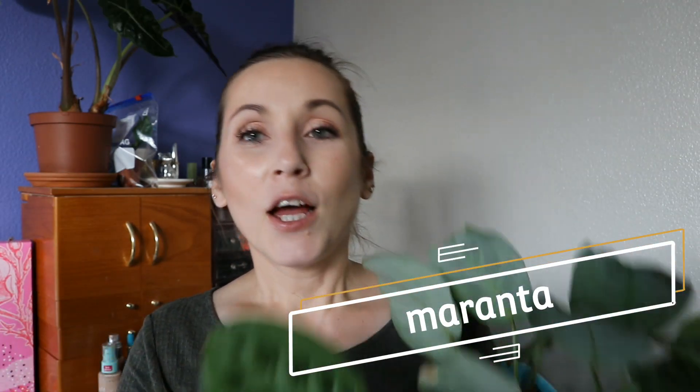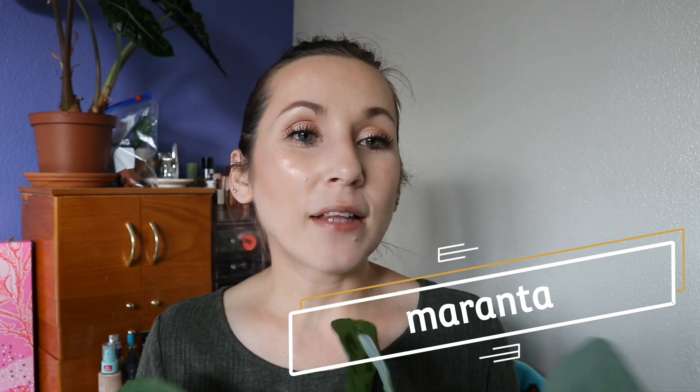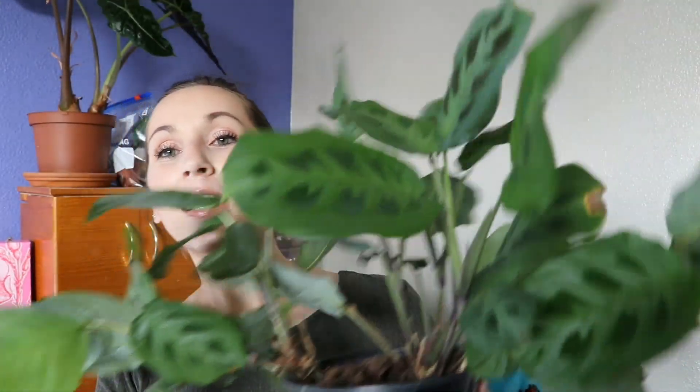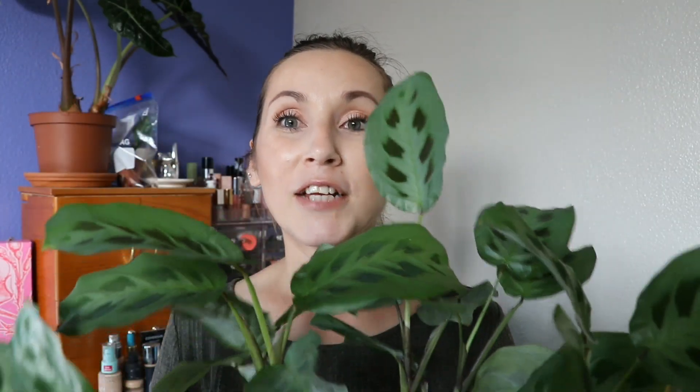The third plant I'm an absolute sucker for is Maranta. I only have three different varieties. I think they're another plant I can't believe grows in nature — it's so strange. This is the green one. I bought it at Home Depot. I saw it there, didn't get it because I had just bought a plant the day before, but I went before work the very next day and got it — I just had to have it. It also had a ton of flowers on it and was really cute.